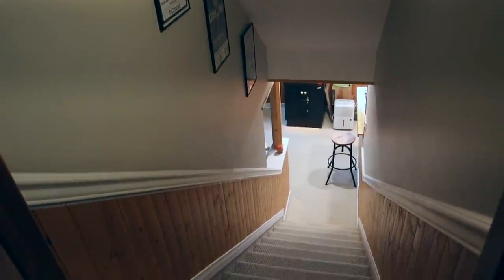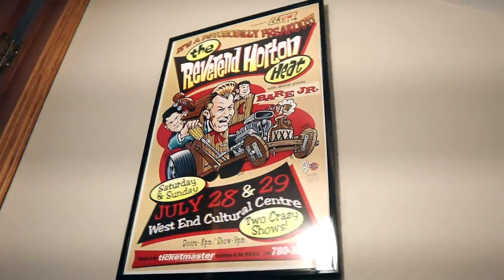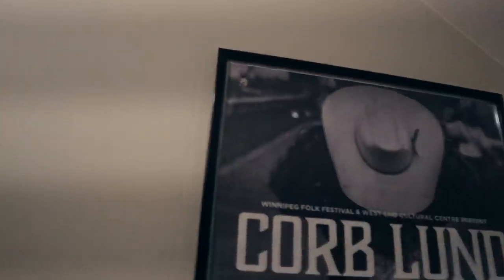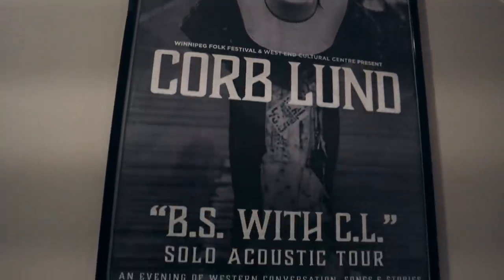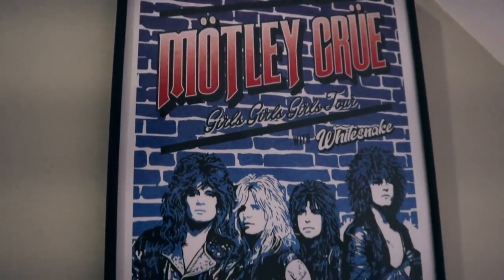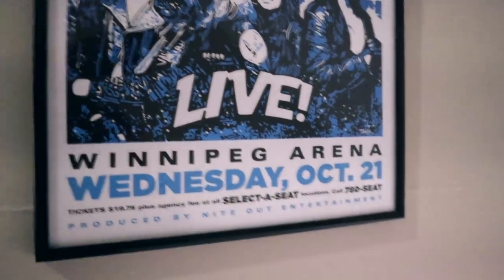I will take you down the stairs here. Excuse the lighting. On the wall, I have all these old gig posters, including Kiss there from '74. These are all local ones. Turns out one guy has made almost every gig poster in town over the last 40-plus years. Motley Crue — this is one of the first concerts I went to. The second concert I ever went to was back in October '87.